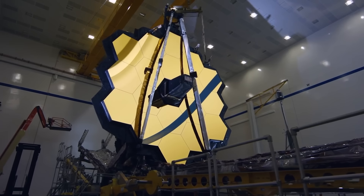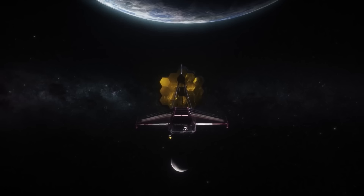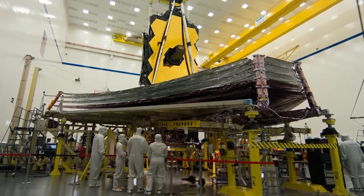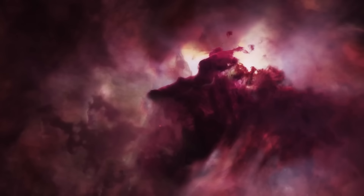One of the most impressive and costly technological achievements of our time is the James Webb Space Telescope. It is among the greatest and most sophisticated space observatories NASA has ever developed. This is due to the fact that the JWST has snapped some absolutely magnificent images of our galaxy, including images of nebulae and star clusters.